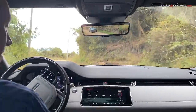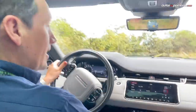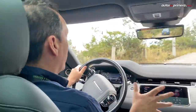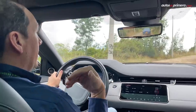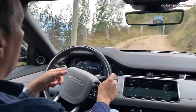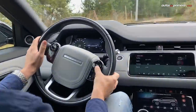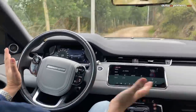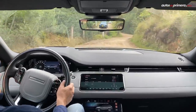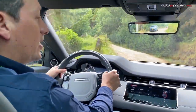Ahora estamos por terrenos destapados probando un sistema nuevo que trae la Evoque: este botoncito touch que es el control de crucero para terrenos off-road. Prácticamente lo que hace es que el auto se acelera solo hasta 35 km por hora. Yo lo puedo regular desde el comando — subir la velocidad o bajarla — y él va acelerando solo de acuerdo al terreno que vayamos manejando.